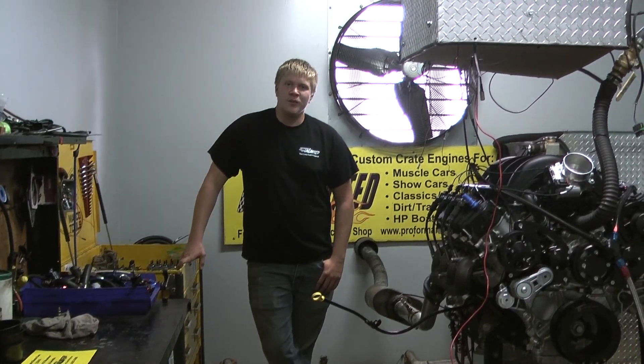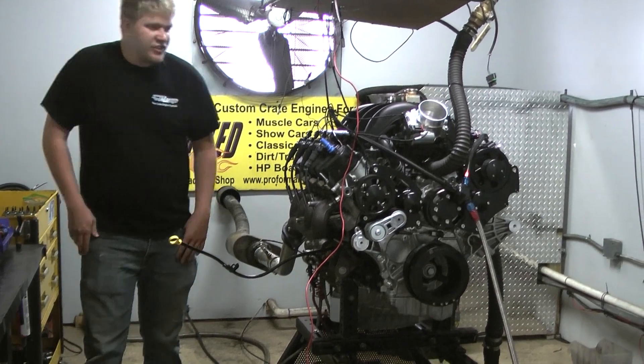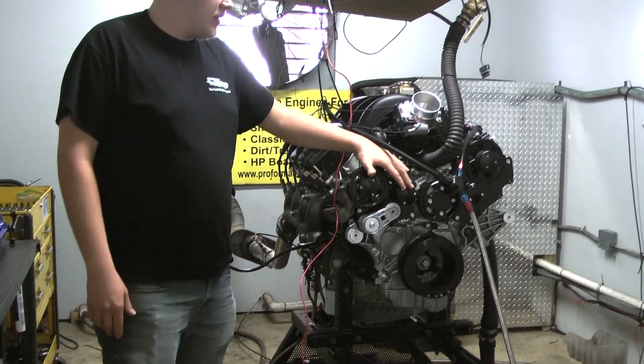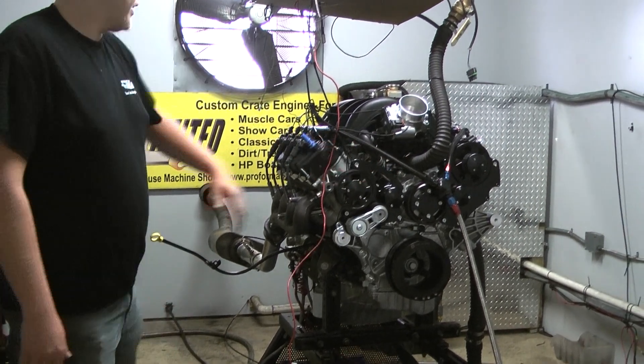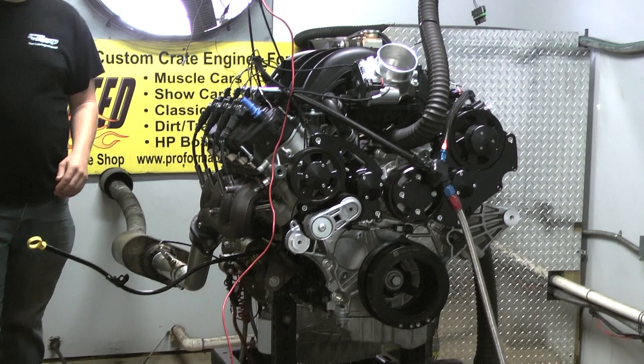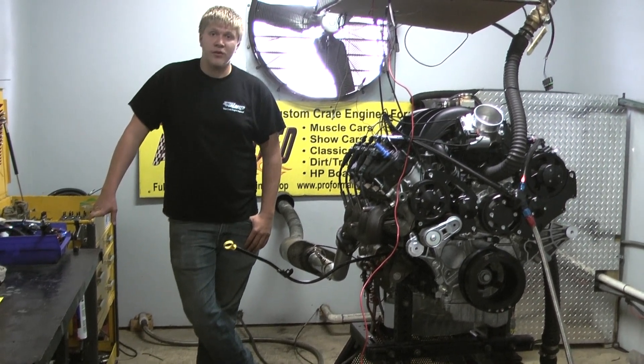Hello ladies and gentlemen, Brad at Performance Unlimited. Today on the dyno we have our 7.3 Godzilla. Just got done making some awesome horsepower and torque. Has a CVF kit on here — looks absolutely amazing — and it's going into a Roadster. That's going to be some serious torque for that Roadster.